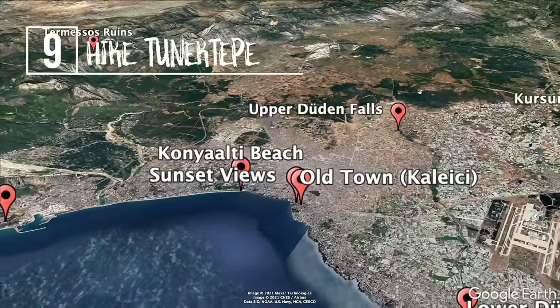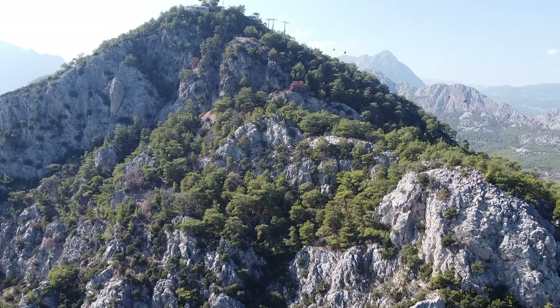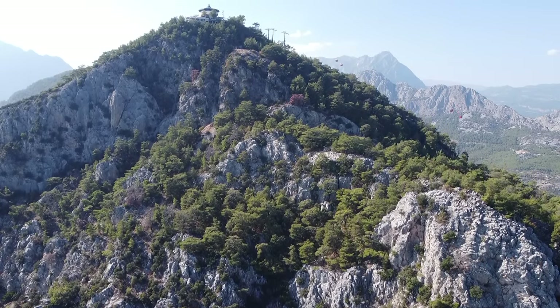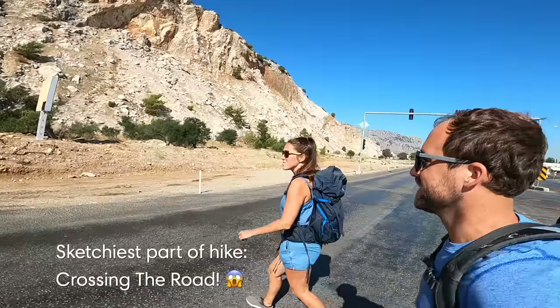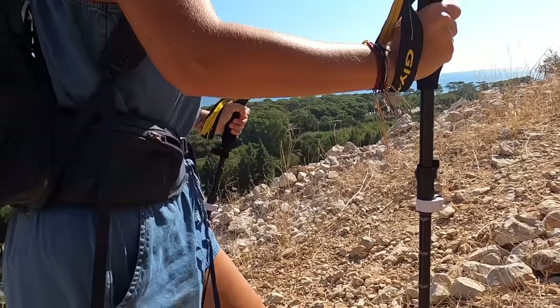Another great thing to do in Antalya is to go on a scenic hike. The Tunic Tepe Trail is located right on the outskirts of the city and is about seven kilometers out and back. The trail starts across the road from the Tunic Tepe gondola and is very easy to follow as it's basically a dirt road all the way up. It's pretty steep so we definitely recommend bringing hiking shoes and hiking poles.